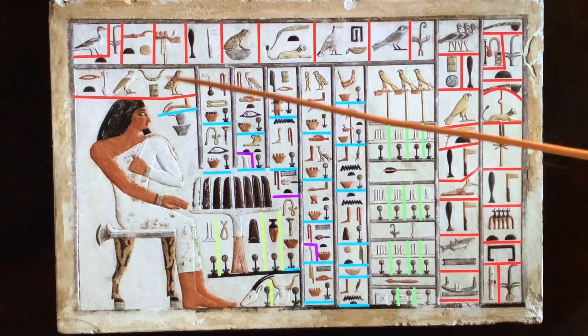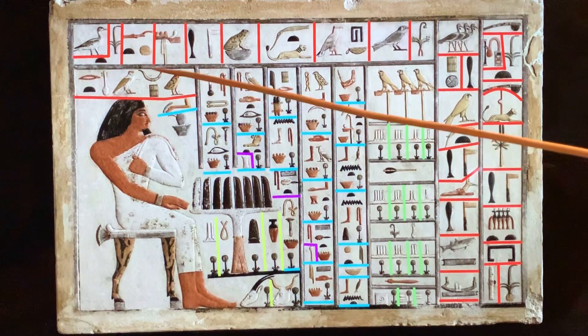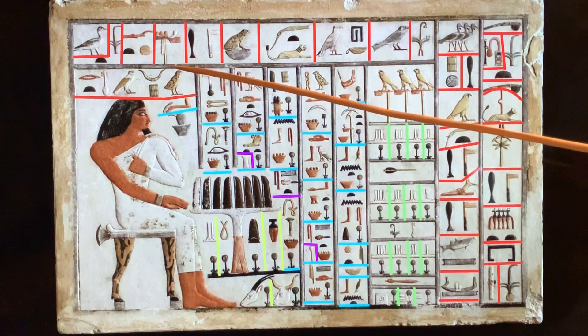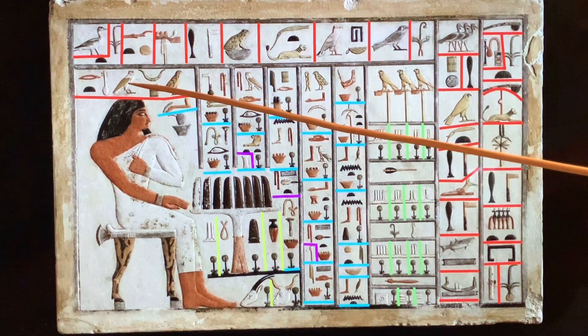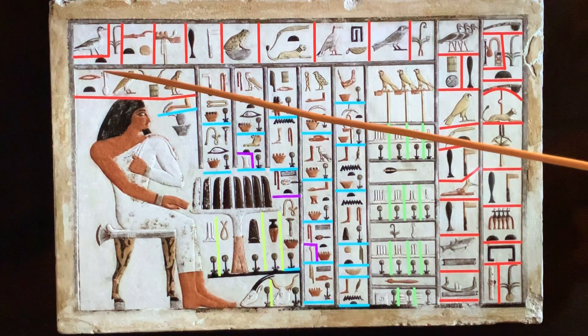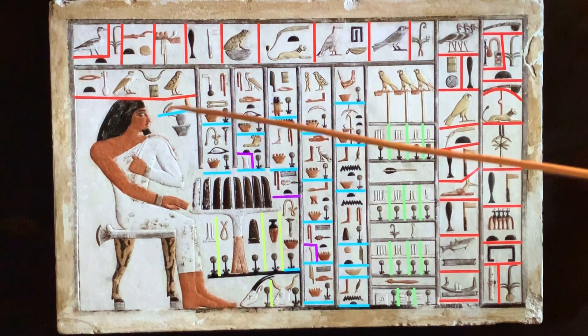And here is his name: Wepem-Nefret. This is the U sound, this is also U, then wep — that's a P and a U, these are complements, so wep. This tells you to pronounce it as U and P — wep. Then M, the M sound, so wepem. And then nefer-ret. Wep-em-nefret. So that's the first section.